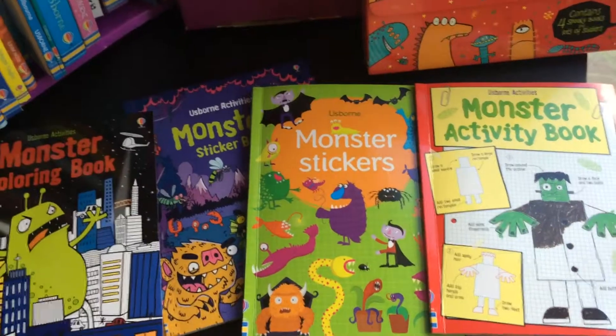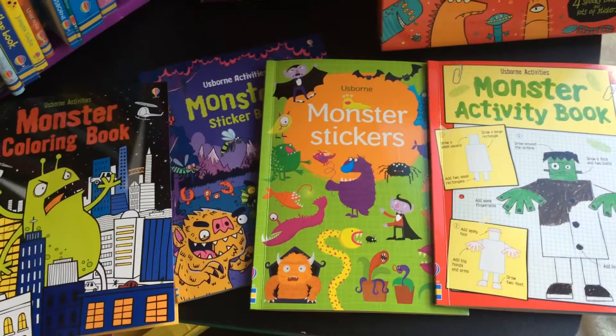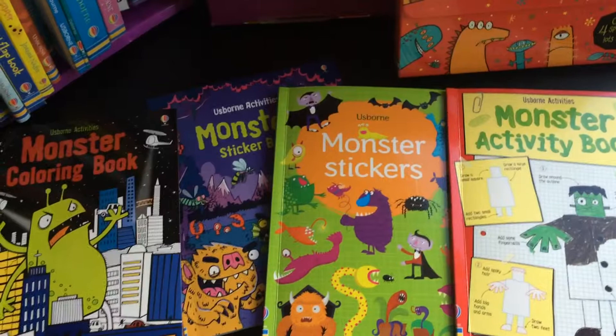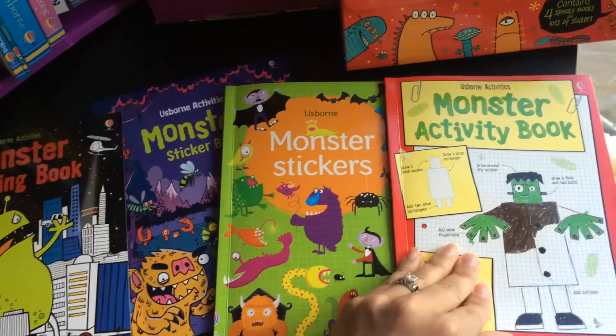All you have to do to win is comment below by tagging the name of your friend, and you each have to like my Facebook page. At the end of the week I will select four families and I will mail this adorable little book to you.